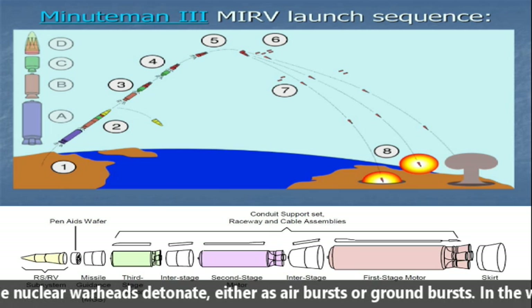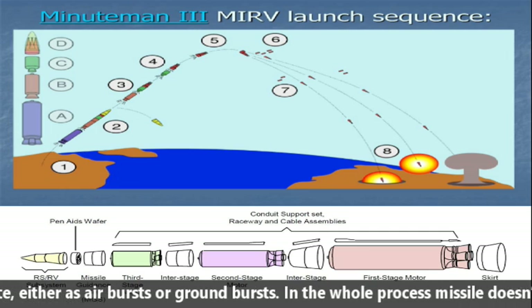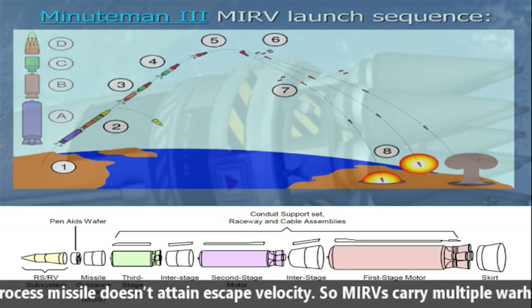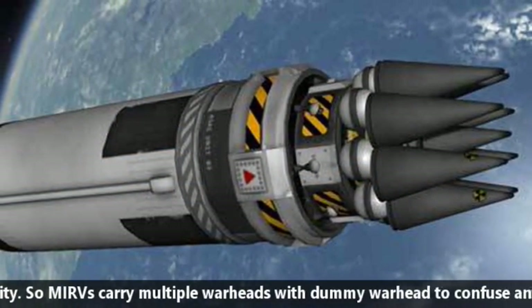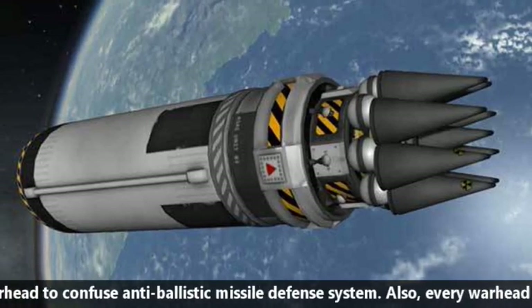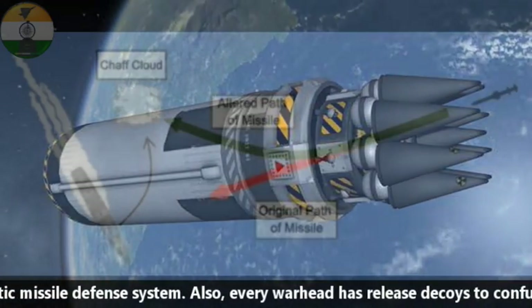In Stage 8, the nuclear warheads detonate either as an air burst or ground burst. Throughout the whole process, the missile does not attain escape velocity. MIRVs carry multiple warheads along with dummy warheads to confuse anti-ballistic missile defense systems.